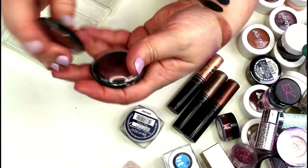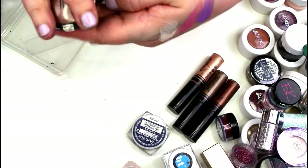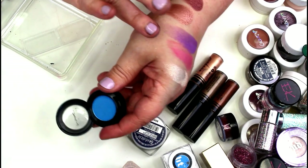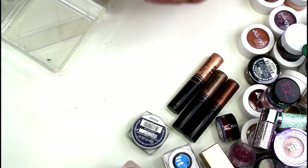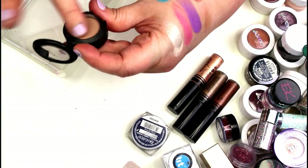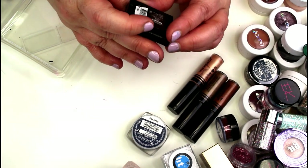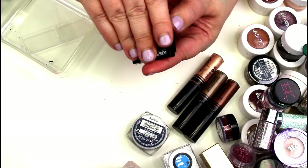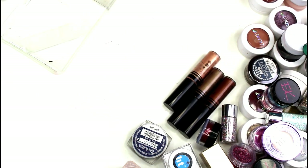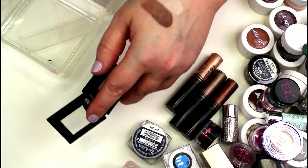The e.l.f. Baked eyeshadows in Toasted and Burnt Plum are really really beautiful, but I just never ever reach for them, so I think I'm going to get rid of both. This is a MAC Satin in Electric Eel — a really pretty bright blue, so I'm going to keep that one. And of course I will be keeping Kid from MAC — one of my favorite shades of all time. I'm really sad it's discontinued — it doesn't look like much but it is one of the most beautiful transition shades ever. I'm keeping that. Now let's look at the Kiss New York Professional single eyeshadows.